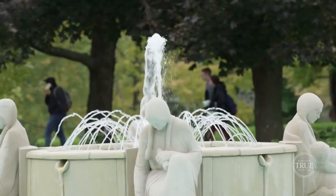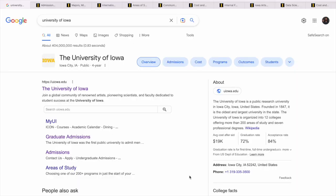I believe in you — let's do this together. So in today's video I'm going to focus on the University of Iowa, which is a university in the U.S. As usual, I'm going to take you through a step-by-step process on the scholarships available as well as the programs they offer for both undergraduate and postgraduate studies. So stay with me.